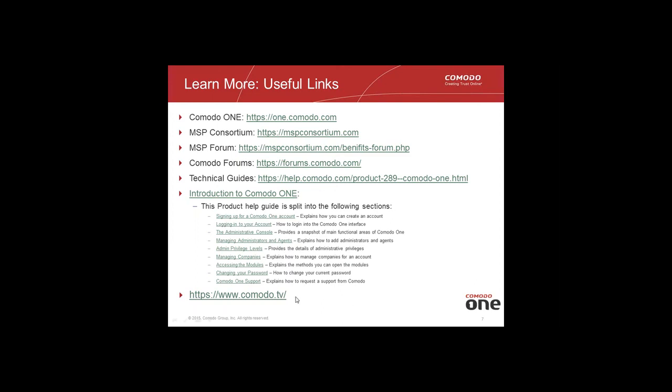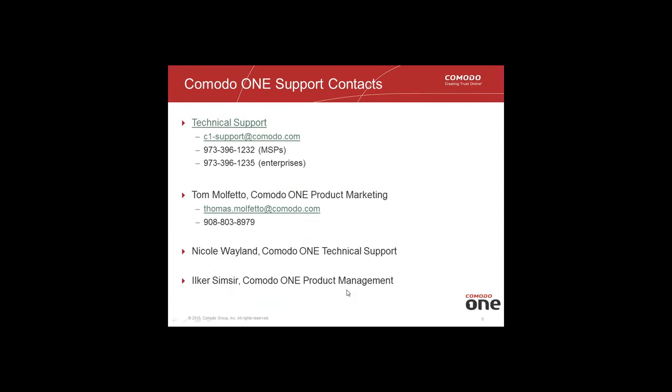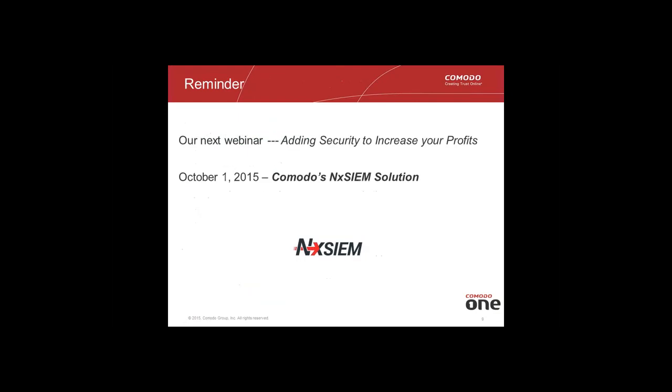Here are some key links — no need to copy them down since we'll be recording and sending this shortly. We have an existing webinar on Comodo TV, Comodo One support contacts with phone numbers and email addresses, and my contact information for product marketing. Nicole Whalen and Ilkar Simpser are the technical experts and product manager. We're also launching a new SIEM product called Comodo NextSim cloud solution, with a webinar on October 1st.